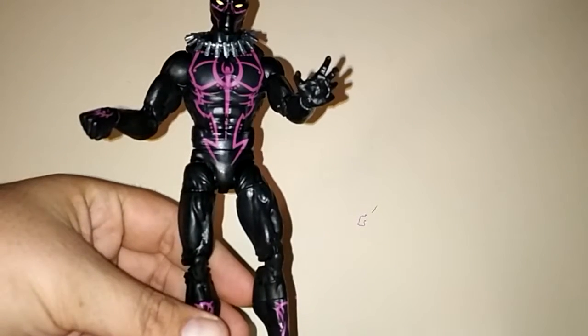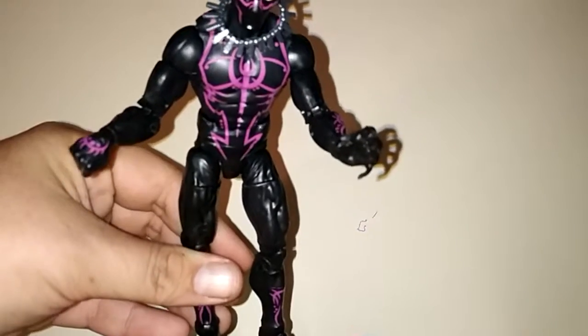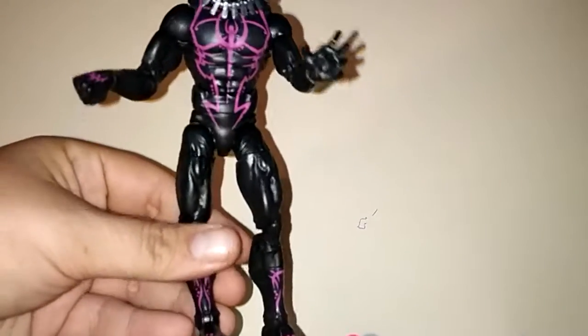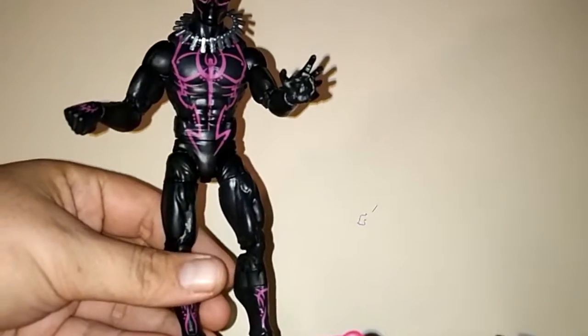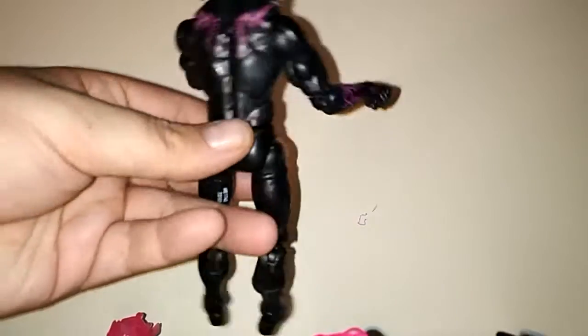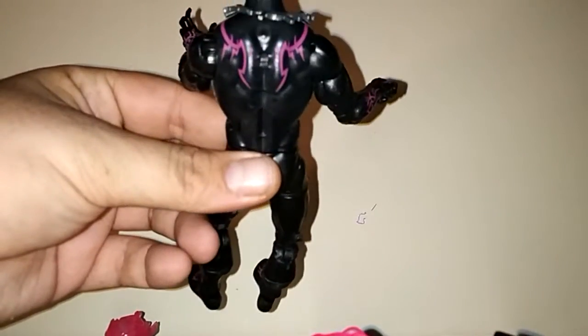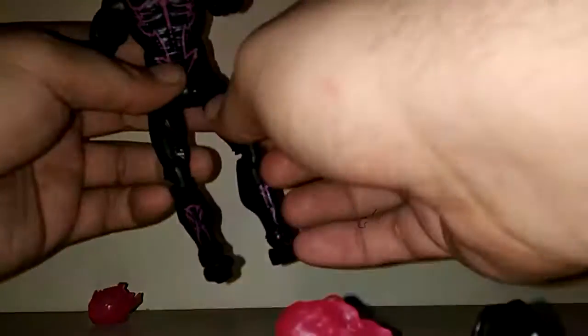Definitely a cool figure. Look at that purple on him — like the face, and then you got the chest and the boots and the necklace. Like it's just — that is so cool. I'm loving him, I'm not even going to lie to you guys. He's got some on his back too. Definitely a cool figure.